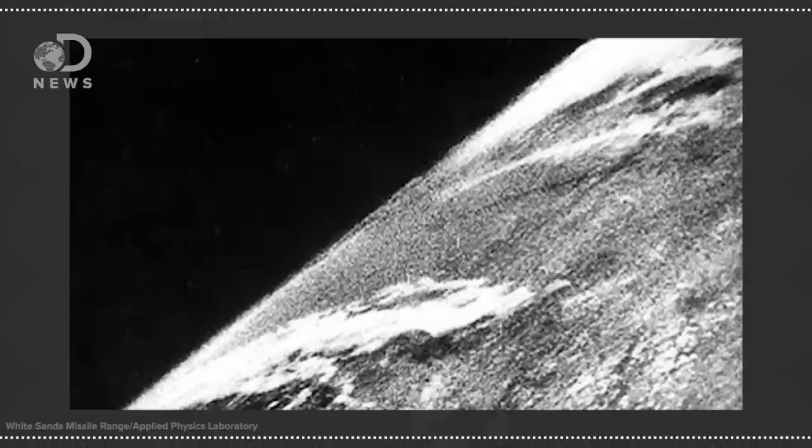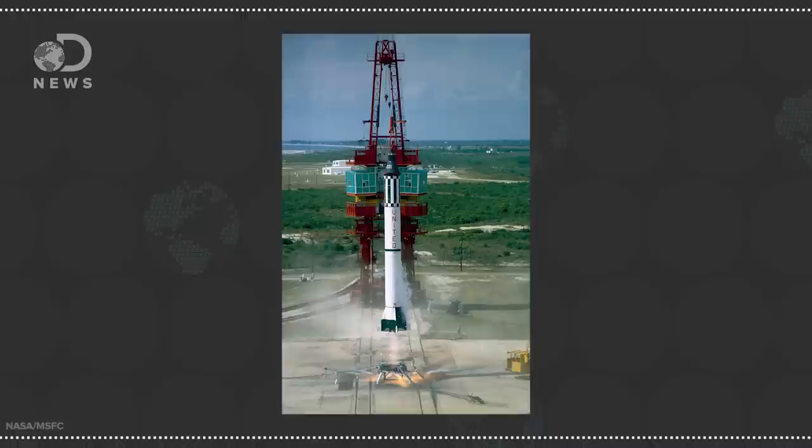Space-based photography wasn't a top priority when we first started leaving our planet, but it quickly became a boon to science and a hugely popular spin-off, though the first images weren't exactly the stunning ones we're used to seeing today. The Earth was first imaged from space in 1946 from a 35mm motion picture camera mounted on a recovered Nazi V-2 rocket launched from the US Army's White Sands Proving Ground in New Mexico. It's a grainy black and white image that doesn't look too impressive, but it's pretty historic.